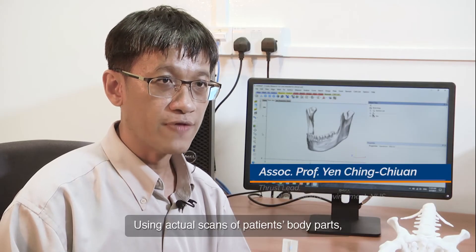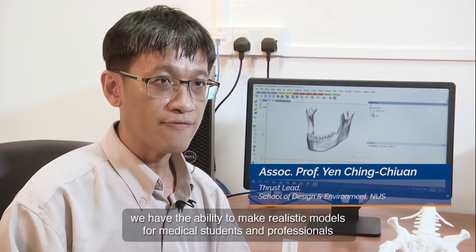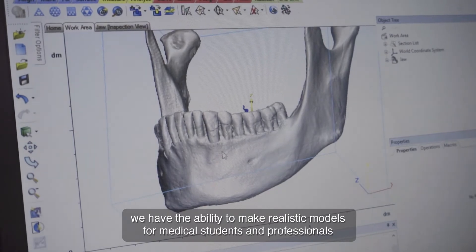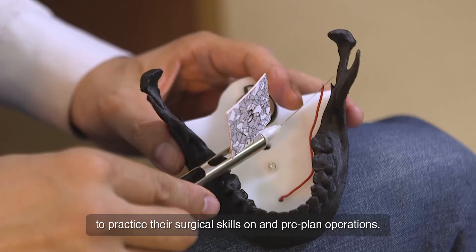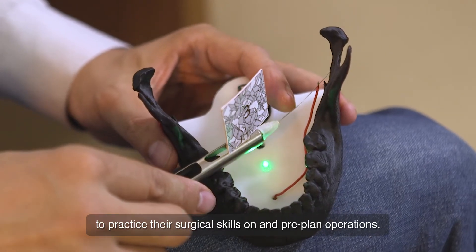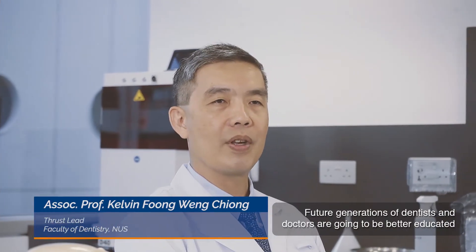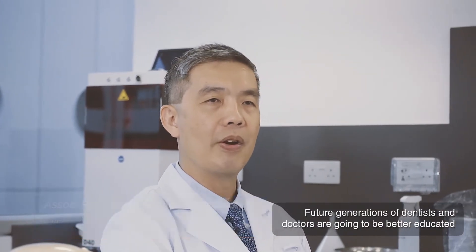Using actual scans of the patient body parts, we have the ability to make realistic models for medical students and professionals to practice their surgical skills and pre-print operations. Future generations of dentists and doctors are going to be better educated right from the start.